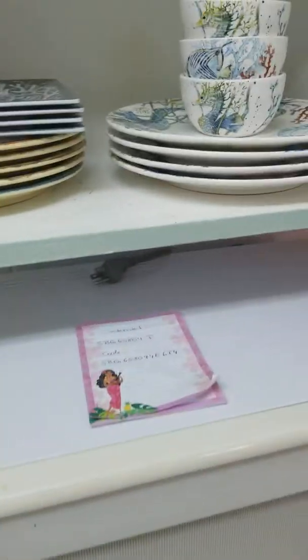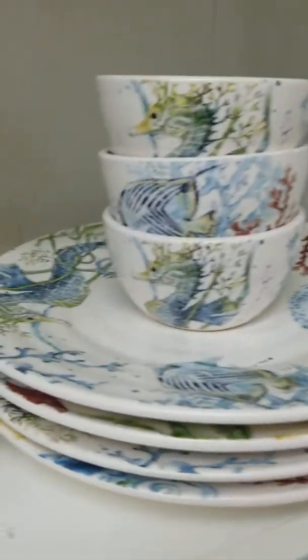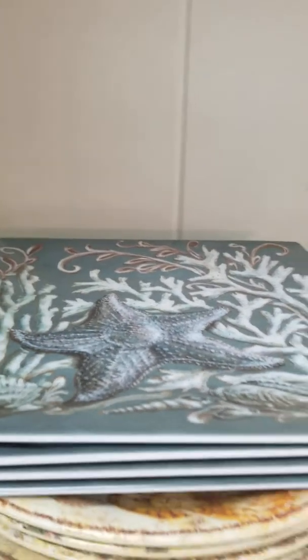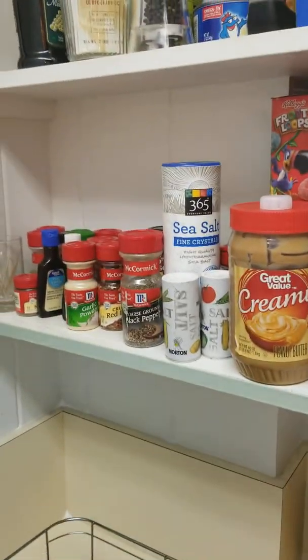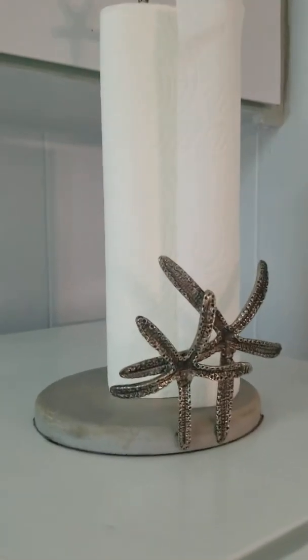We have cute little dishes with seahorses and starfish, and there's some extra dishes if you don't like these. There's a bunch of random glasses, dish washing stuff, and then some basic things like salt and pepper and whatnot. There's your paper towels.